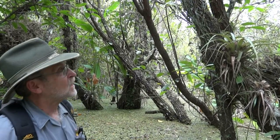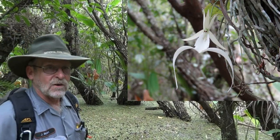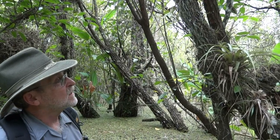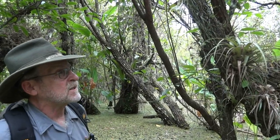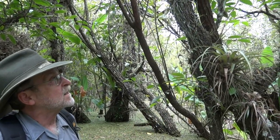This is a ghost orchid here in Big Cypress, Dendrophilax lindenii. It's an epiphytic orchid like a lot of the orchids around here — it grows on the side of a tree and gets its nutrition from the bark, the rotted material on the trees, insects and things like that, and of course photosynthesizes. The photosynthetic activity occurs on this root mass.